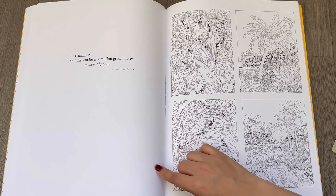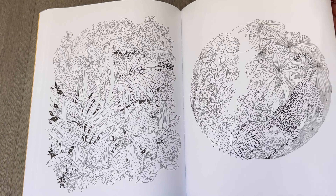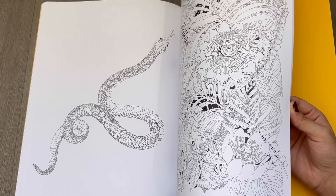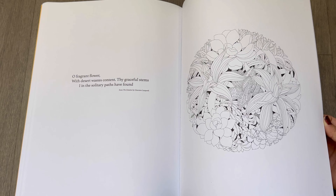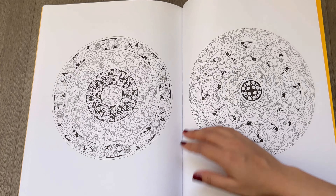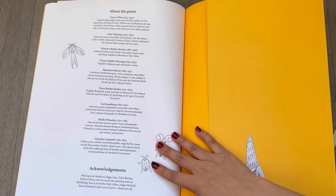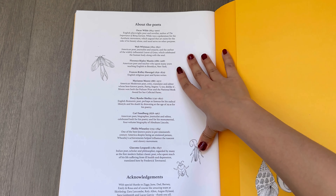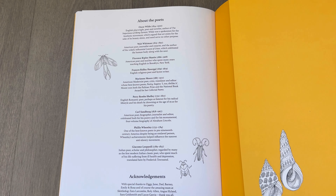There's a quote: 'It is summer and the sun loves a million green leaves.' And there's even a page with a snake illustration — I love this page, absolutely love it. At the end of the book there's a list of the poems and about the poets, so if you want you can Google them and learn more. That's a really nice idea.